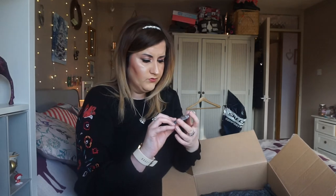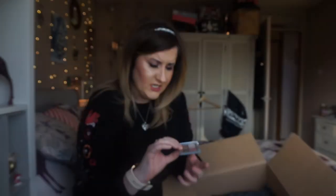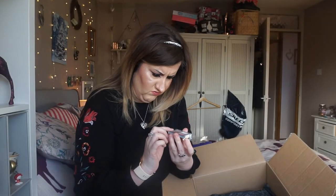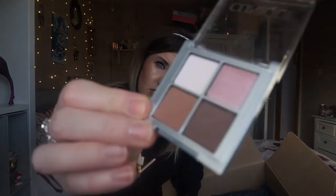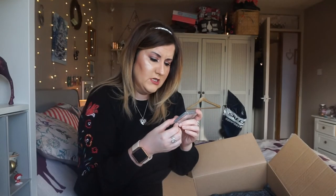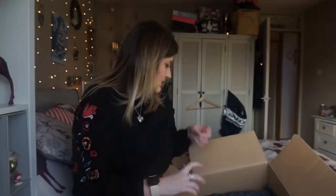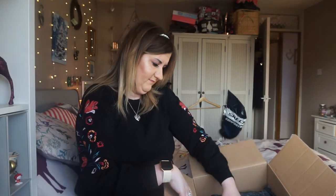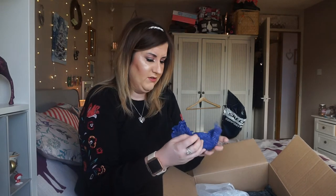A little Clinique eyeshadow. Not sure if it's been used — maybe it hasn't. Can't see any brush strokes in the pans. This looks like it was a gift set purchased. Pink chocolate quad — they're nice colours though, aren't they: chocolatey and pinks. So that'll be useful. And some more little mini Love Hearts. I'm not going to swatch that Clinique one in case I give it away.